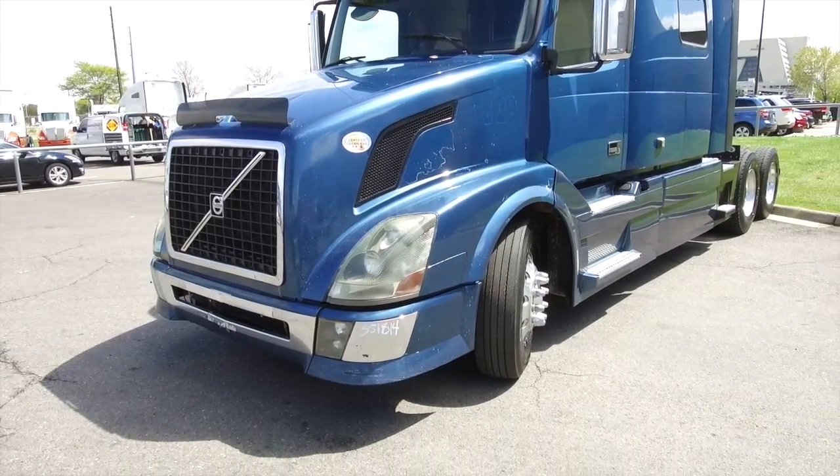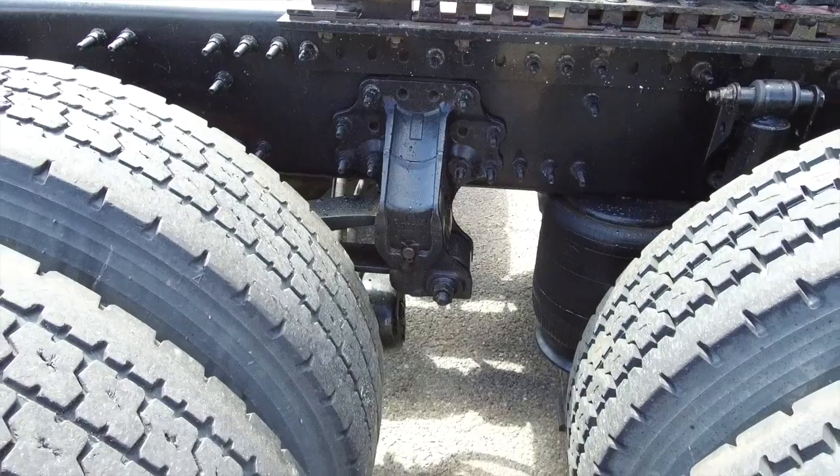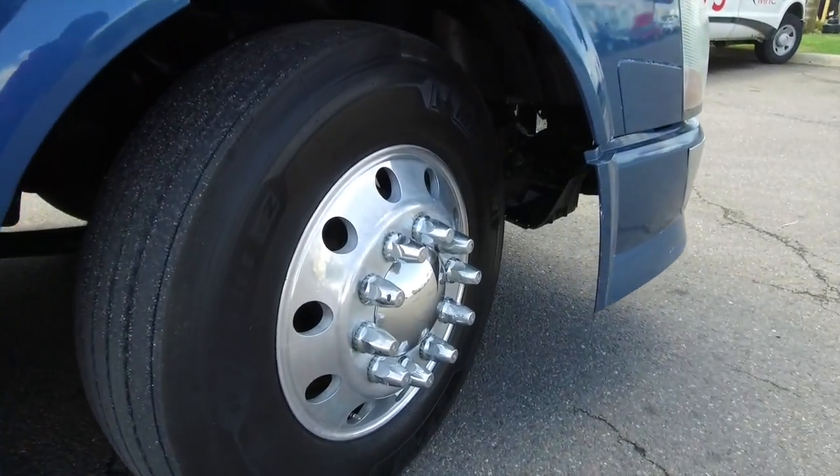This beauty sits at 550,000 miles. It has two 150 gallon fuel tanks. If you take this one off the lot, you'll have good tires under you — standard 24 and a half on the front and rear of the truck.